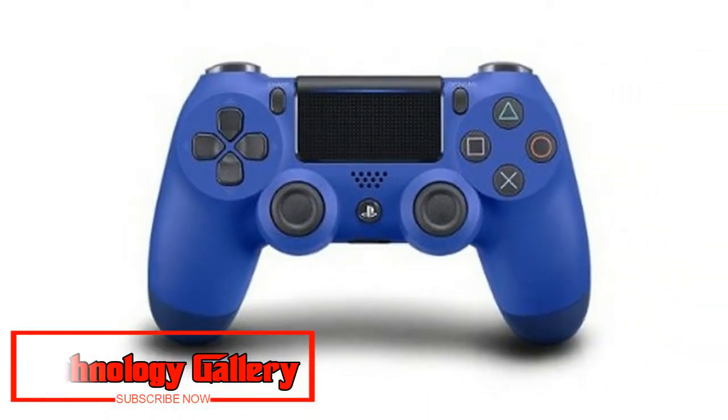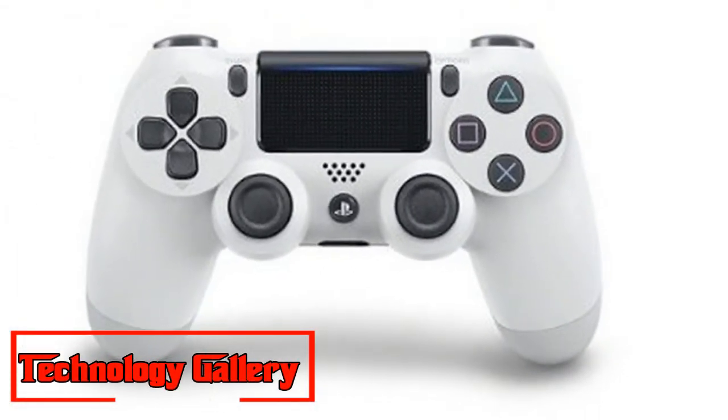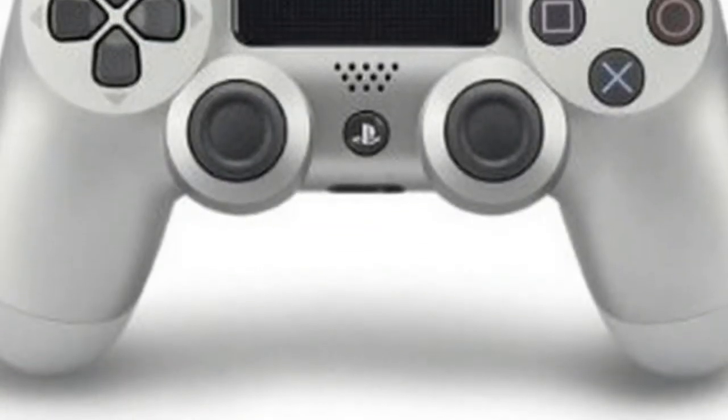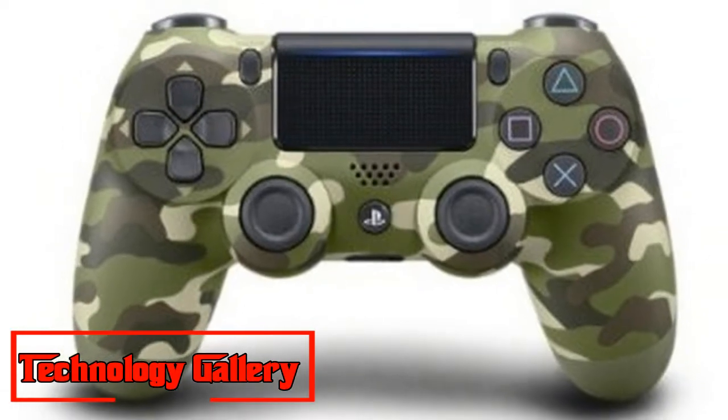More of the best DualShock 4 bargains — UK. Urban Camo DualShock 4: this one is somewhat of an uncommon find at most retailers, so expect higher costs than most models. The present best Urban Camo cost is £75 at Amazon.